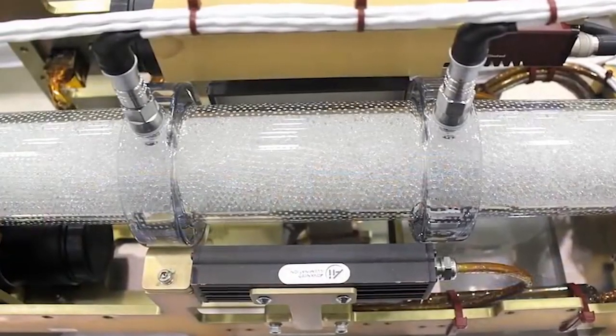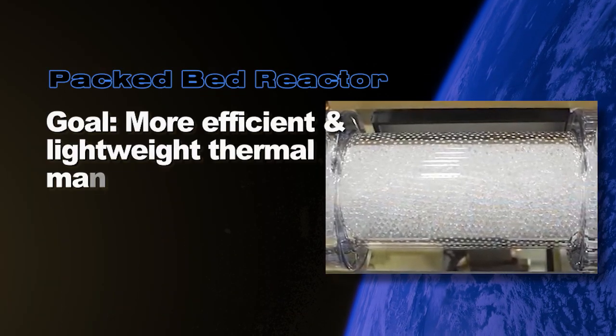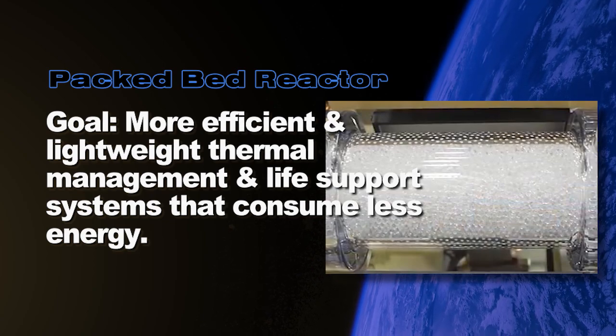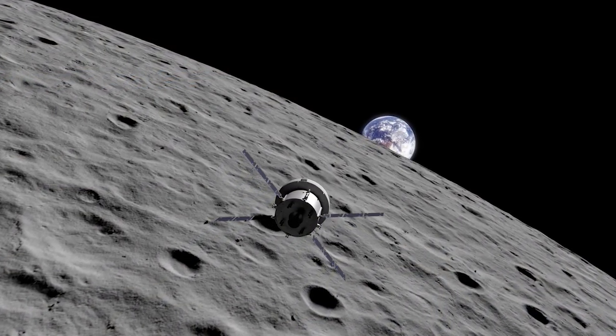By studying the hydrodynamics of liquid and gas flows on orbit, scientists are hopeful this research will lead to more efficient and lightweight thermal management and life support systems that consume less energy, which also helps prepare us for future Artemis missions to the moon or eventually to Mars.